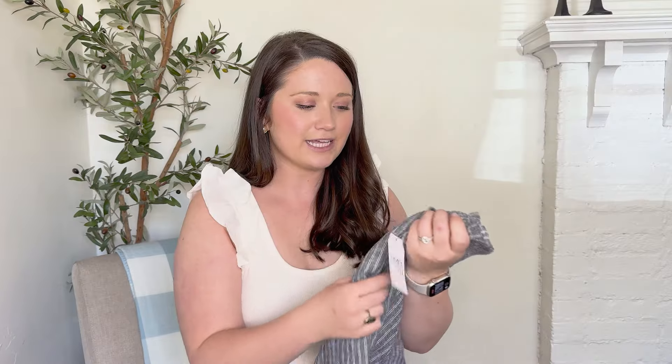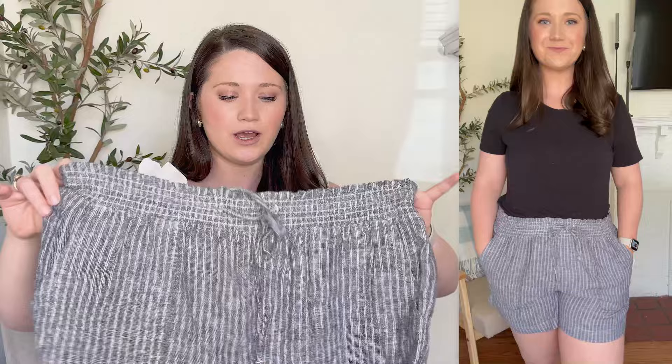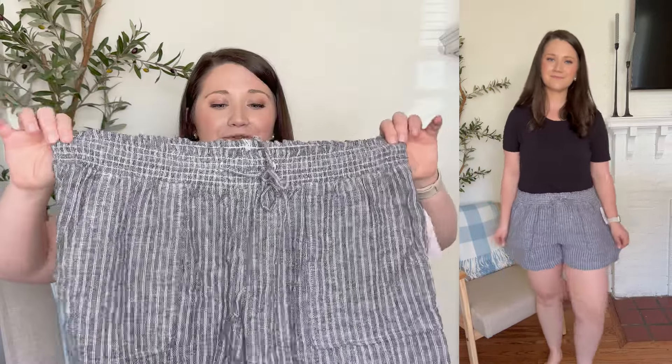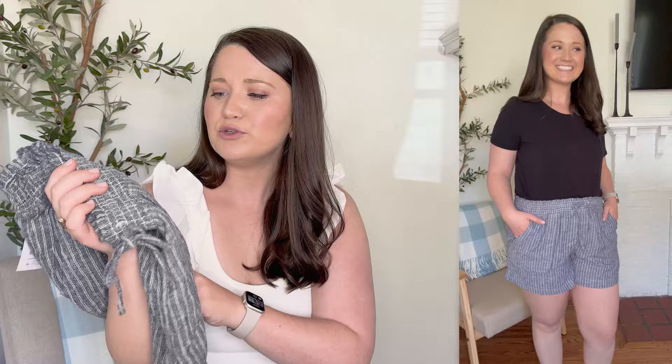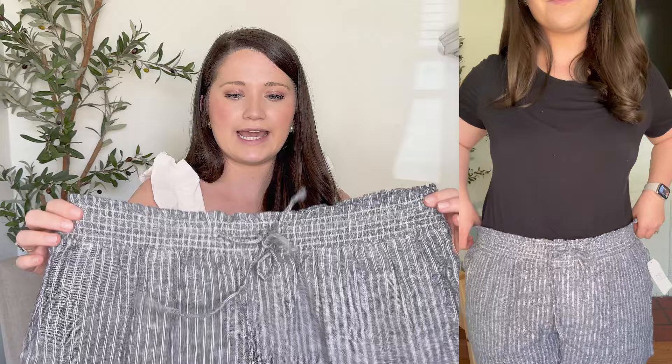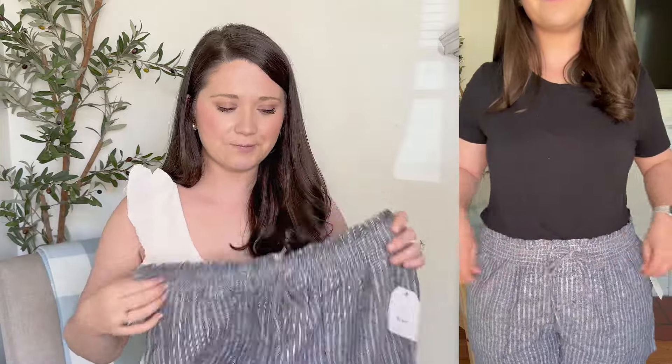Starting off with some linen shorts — I got them in a size large. I love them; they're so cute, comfy, and flowy. I live in South Carolina and it gets very hot, so these are great — very lightweight, not see-through, flowy and breezy. I got a large and I feel like I have a little extra room. They come in a few other colors: black, white, and maybe one other. This colorway is a blue-gray stripe. They have a nice thick pocket, elastic waist, and a tie to tighten them.